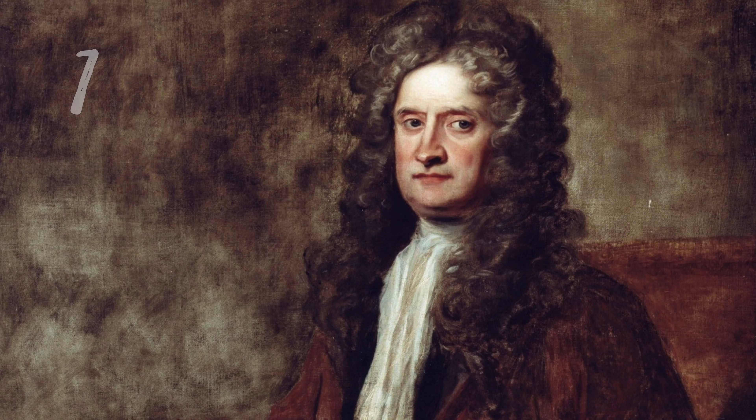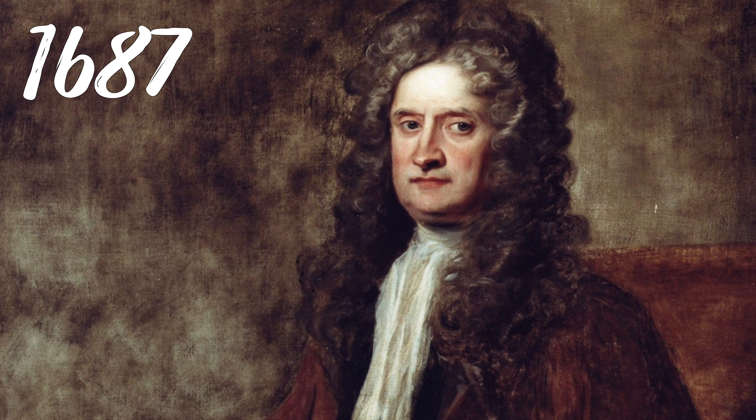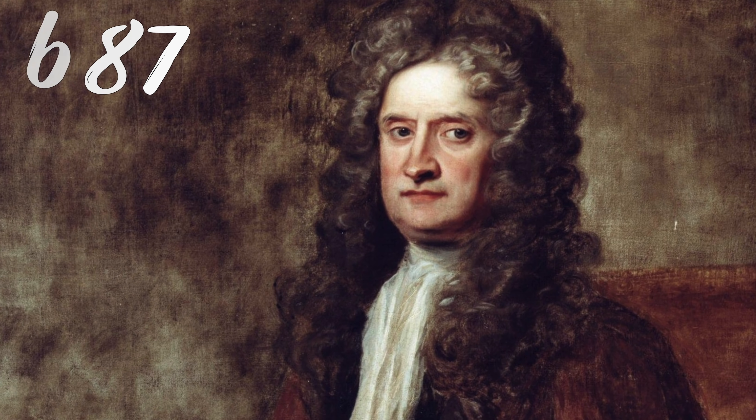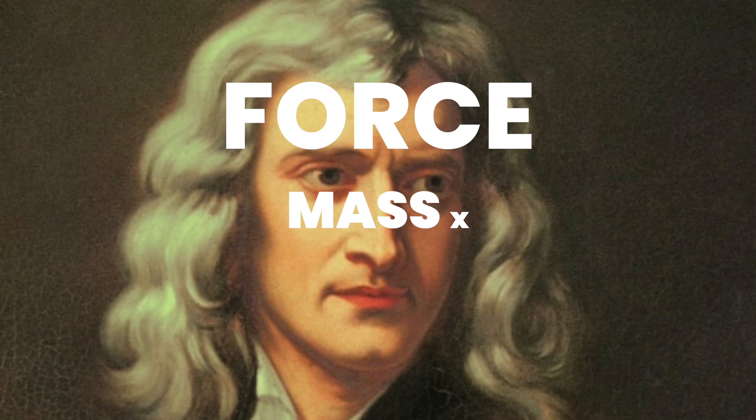Quick physics lesson to start, and trust me, this is gonna be easier to follow than what you were taught in high school. In 1687, Sir Isaac Newton published his Three Laws of Motion, the second of which leads us to the fundamental concept that we were all taught in those high school physics classes: force equals mass times acceleration. It's a concept that helps us to predict and understand the motion of things in our universe, including professional basketball players.